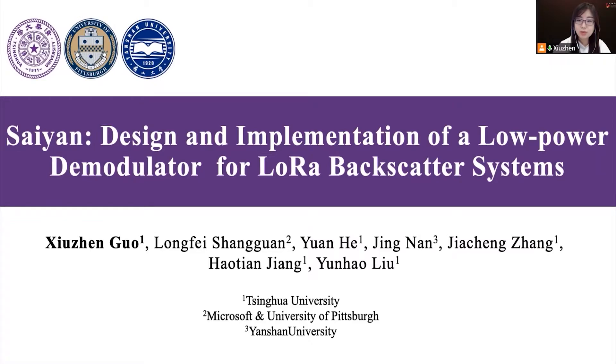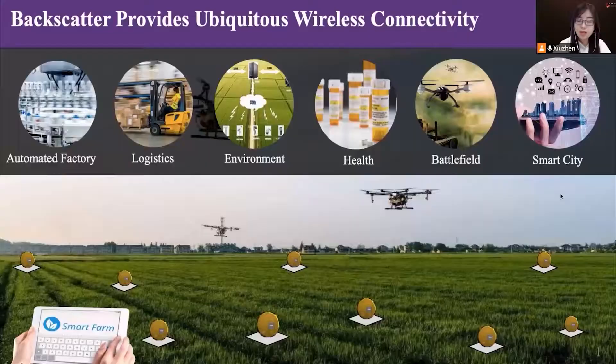This is a joint work among Tsinghua University, University of Pittsburgh, and Yanshan University. In recent years, backscatter communication has emerged as an ultra-low-power alternative to active radios.